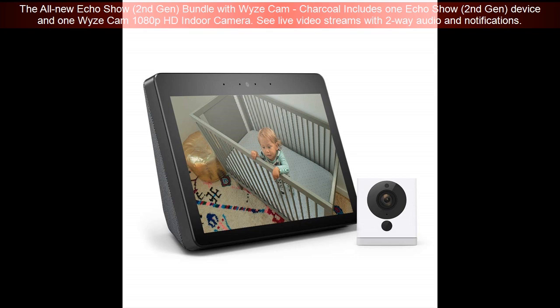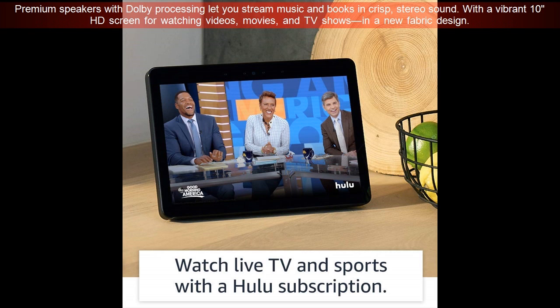See live video streams with 2-way audio and notifications. Premium speakers with Dolby processing let you stream music and books in crisp stereo sound, with a vibrant NHD screen for watching videos, movies, and TV shows in a new fabric design.